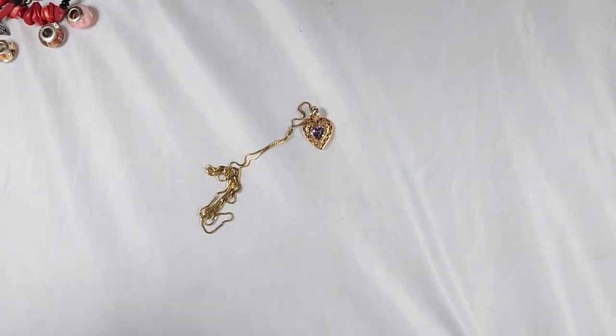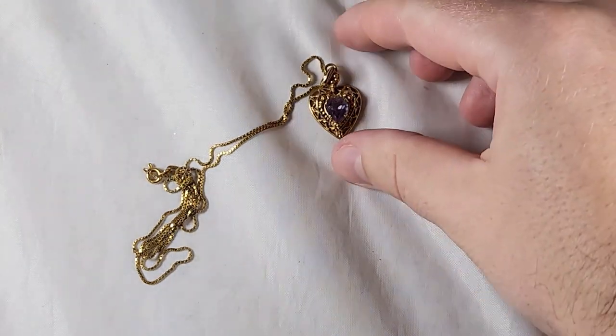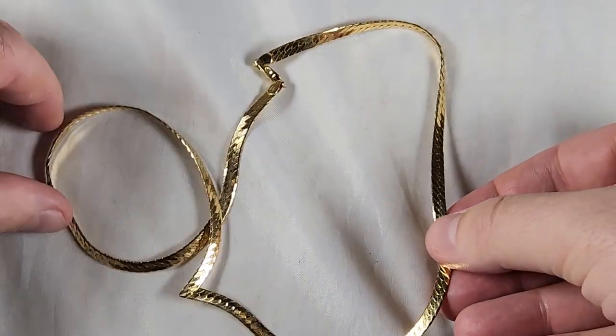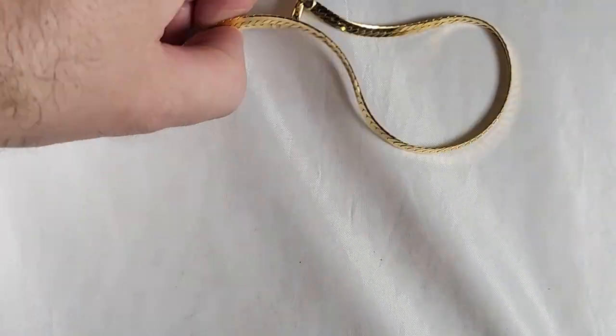We got a small 14 karat gold little necklace with an amethyst heart. And I got a little 14 karat gold herringbone chain.